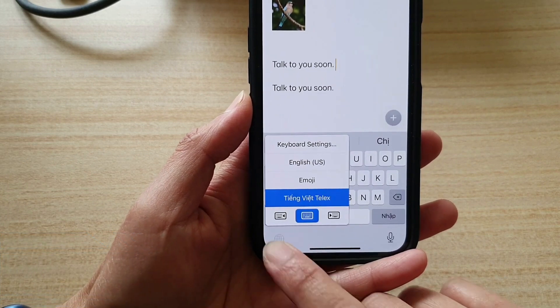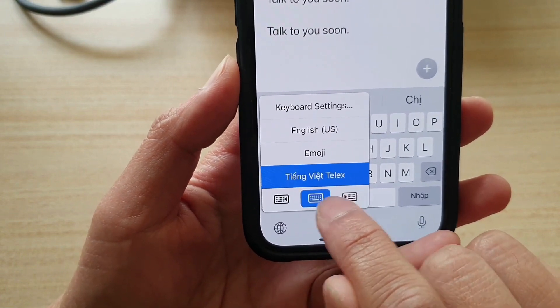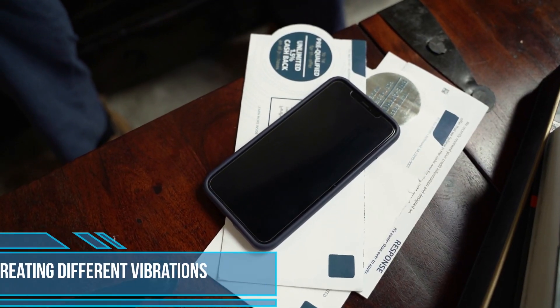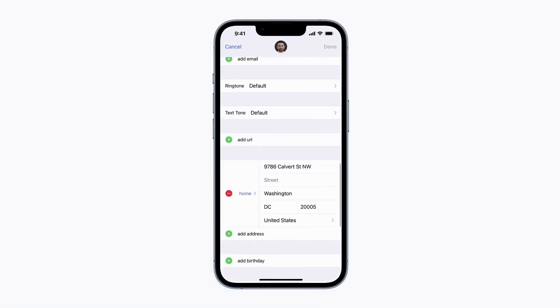As a one-handed texter, it's a must to know how to make the screen smaller. To move your keyboard closer to your left or right palm, just hold the emoji button and select one of the keyboards on either side.